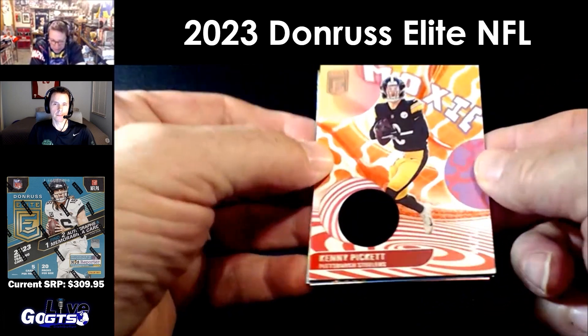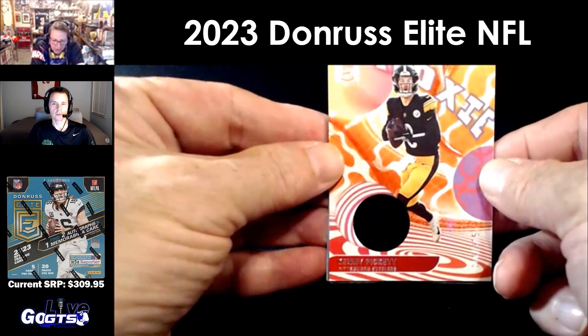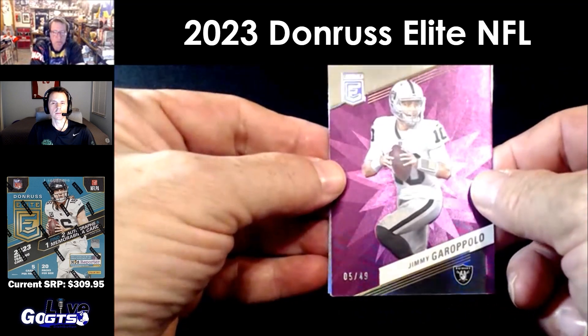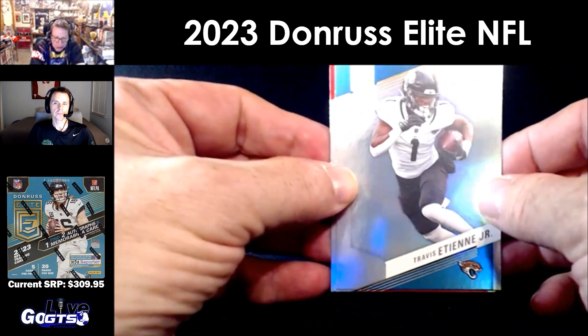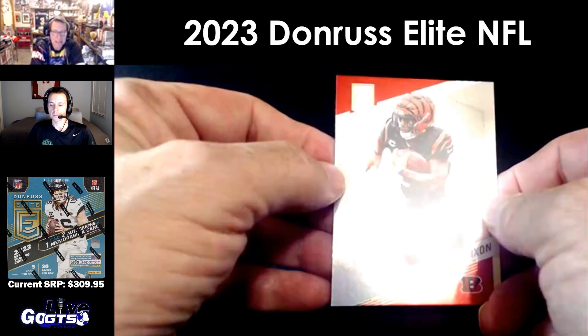Kenny Pickett jersey card, number to 375. Jimmy Garoppolo purple parallel, number to just 49. Those are pretty cool — I like those foils. Travis Etienne Jr., Joe Mixon.